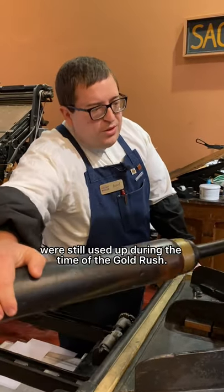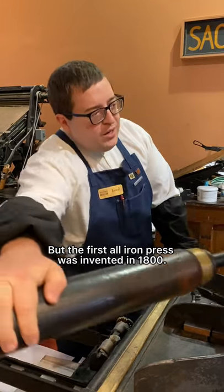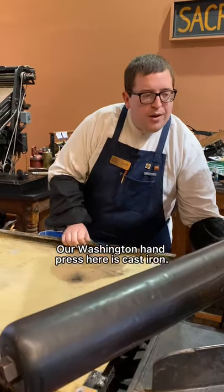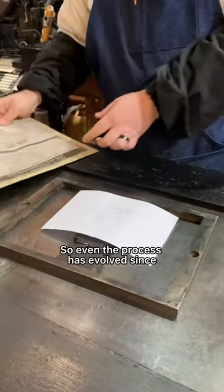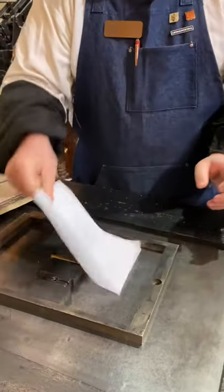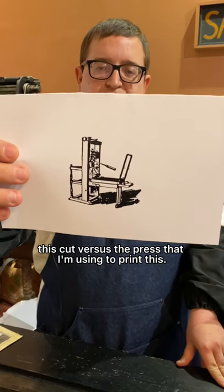still used up during the time of the gold rush, but the first all-iron press was invented in 1800. Our Washington hand press here is cast iron. So even the process has evolved since this cut versus the press that I'm using to print this.